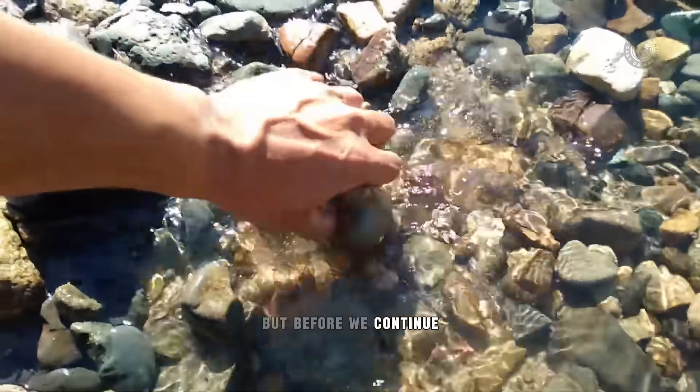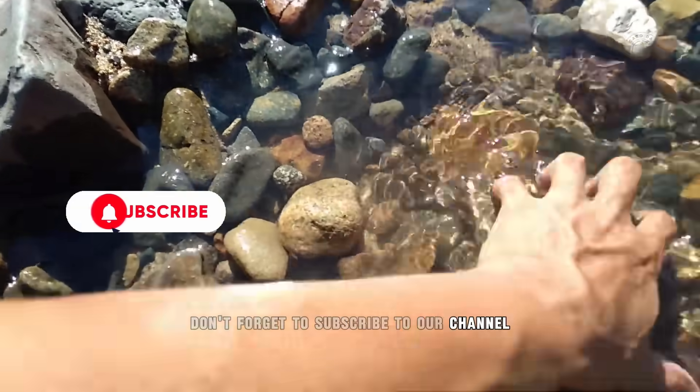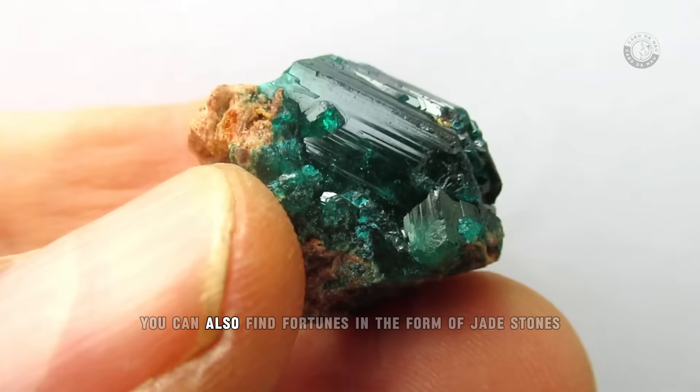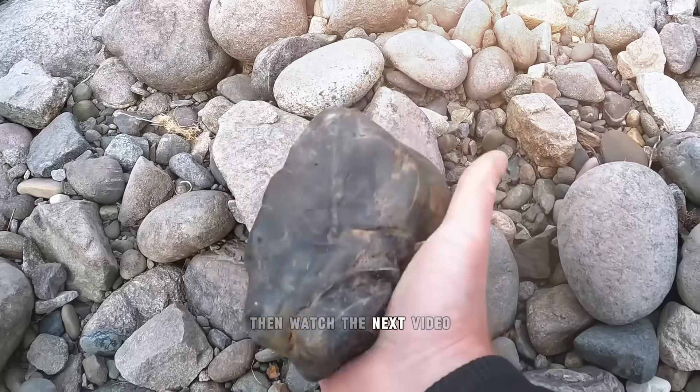But before we continue, if you learned anything new from this video, don't forget to subscribe to our channel and comment on what you thought of it. Now moving on, did you know that as well as rubies and sapphires, you can also find fortunes in the form of jade stones? Then watch the next video.